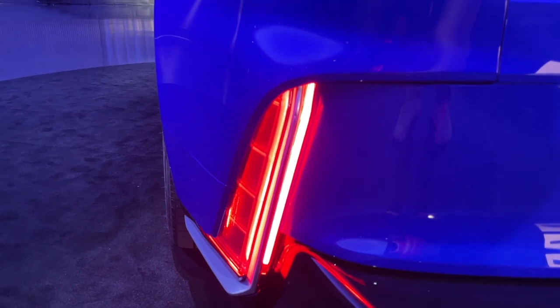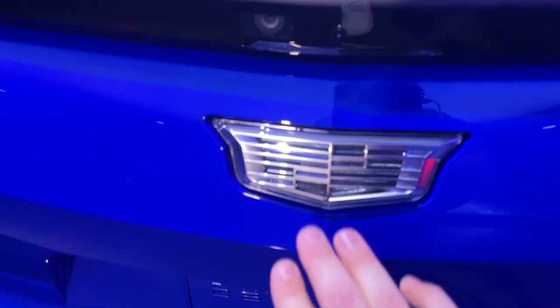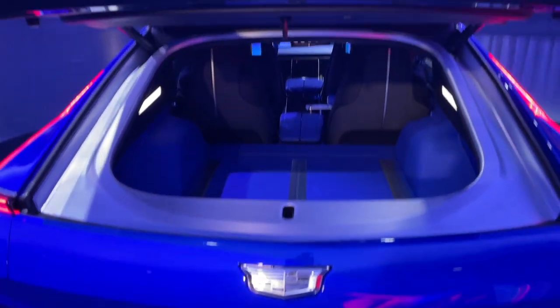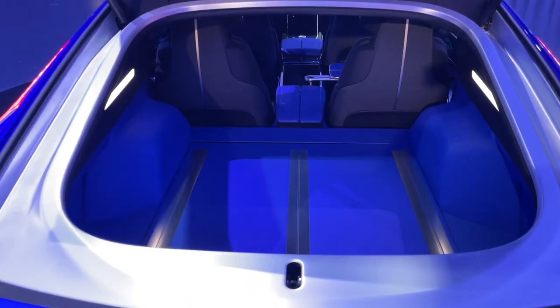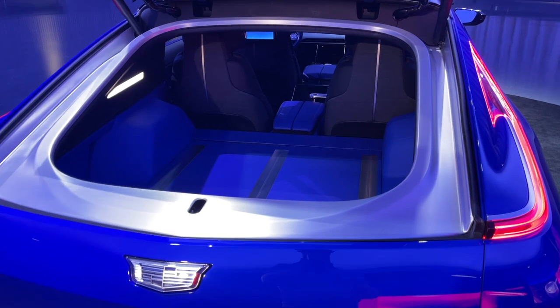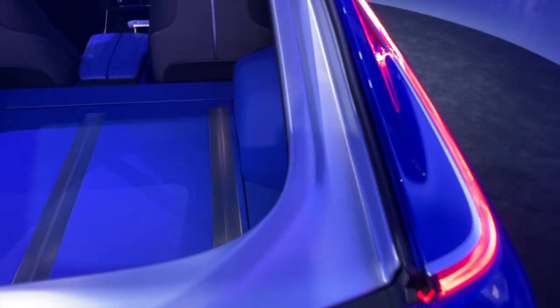Cadillac says that as you're charging the car, these taillights will fill up to show your charge percentage. And although Cadillac calls the Celestiq a sedan, if you click the little Cadillac emblem you'll see this vehicle is actually a hatchback. The amount of storage space is massive and the entire trunk is lined in blue leather, though you can get whatever leather color you want. The attention to detail is insane — even the trunk lining is made of aluminum. As you can see, there are no visible door handles on the exterior.